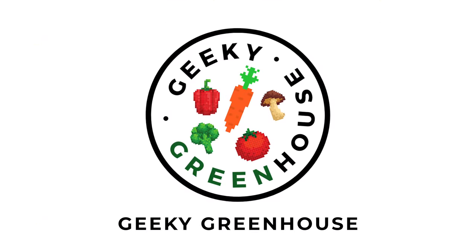Hey guys, welcome back to Geeky Greenhouse. Today I want to talk about some natural ways to deter rodents and deer from your garden. Whenever possible, we like to use natural methods for gardening, especially if it's stuff that we just have around the house anyways. Before I get into some of the household items that you can use to repel deer and rodents from your garden, I want to talk about the different types of repellents that there are.